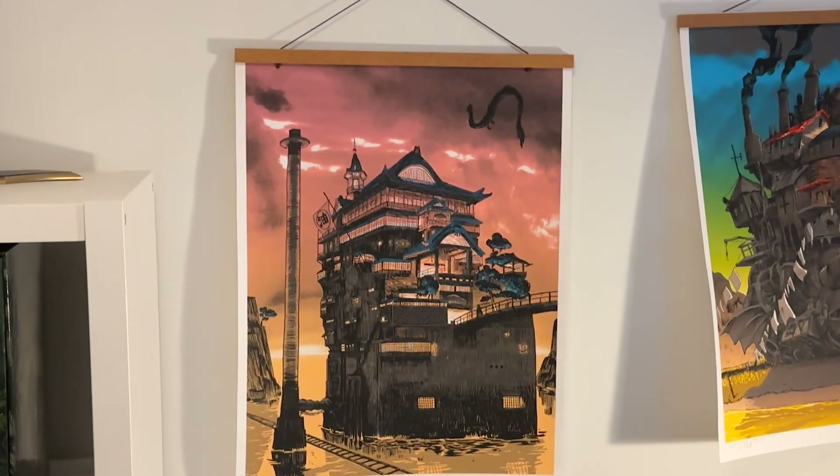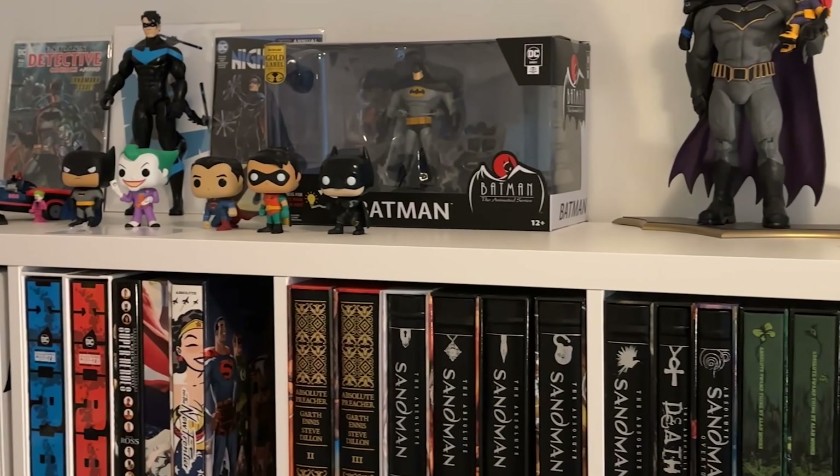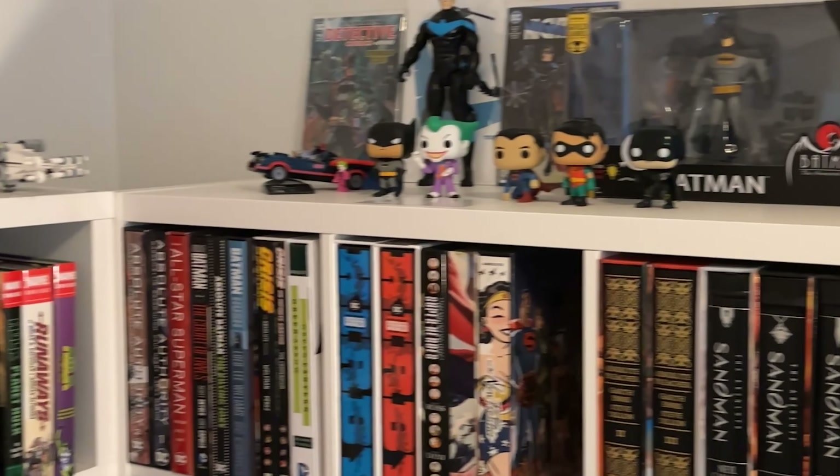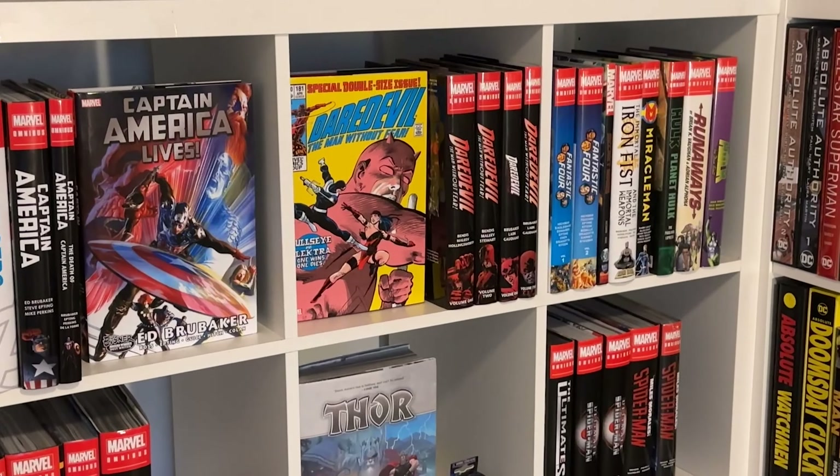I have some Studio Ghibli art, a statue, my Batman section — we'll go deeply into these books. I've got my Marvel stuff on this side. Let's go into the bookshelf tour.